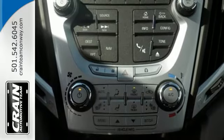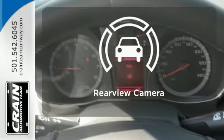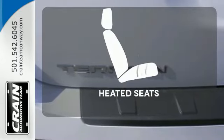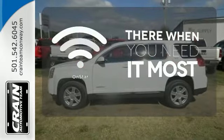Safety equipment includes heated mirrors, multiple airbags, an emergency communication system and Stabilitrack. The backup camera gives you a clear picture of what is behind you. The heated seats keep you comfortable no matter how cold it is. OnStar offers everything from hands-free calling to emergency services.